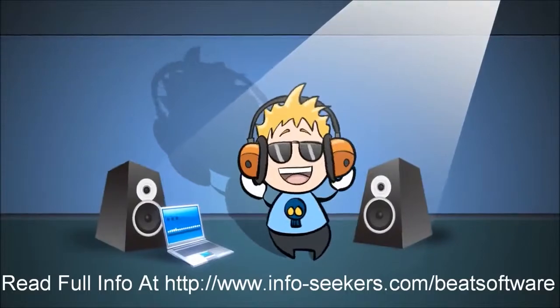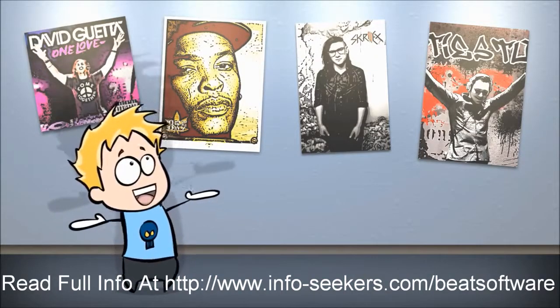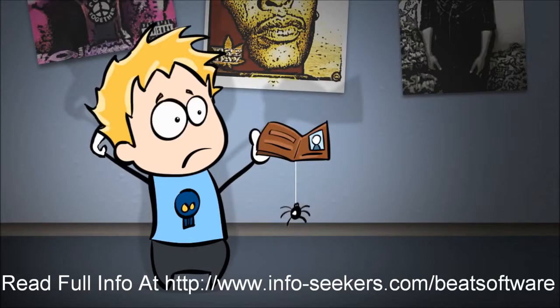Meet Mike! Ever since he was little, Mike wanted to be a DJ just like all his favorite music stars. There was just one problem: Mike couldn't afford the musical equipment necessary to be a professional DJ.